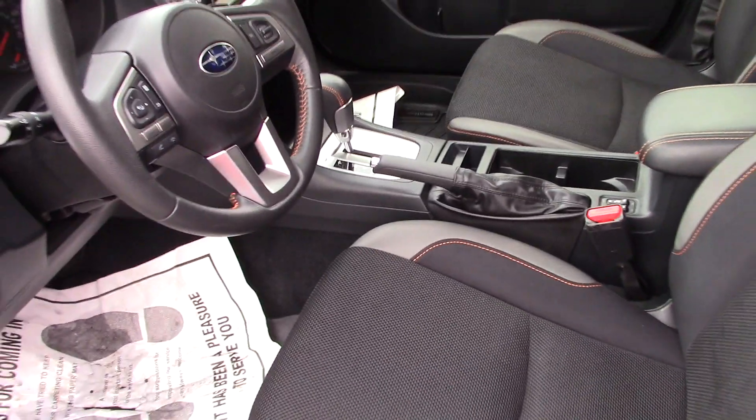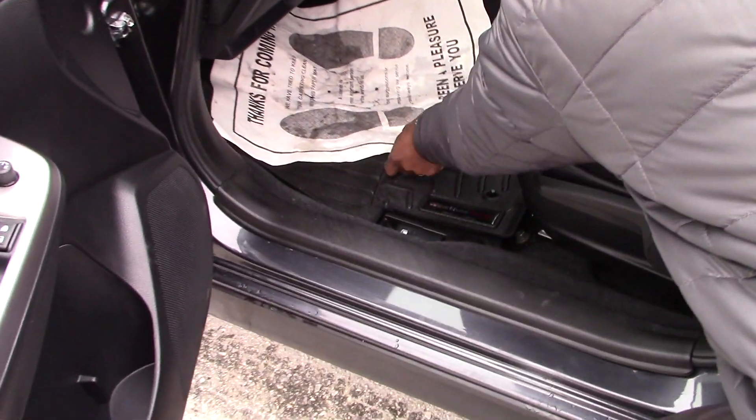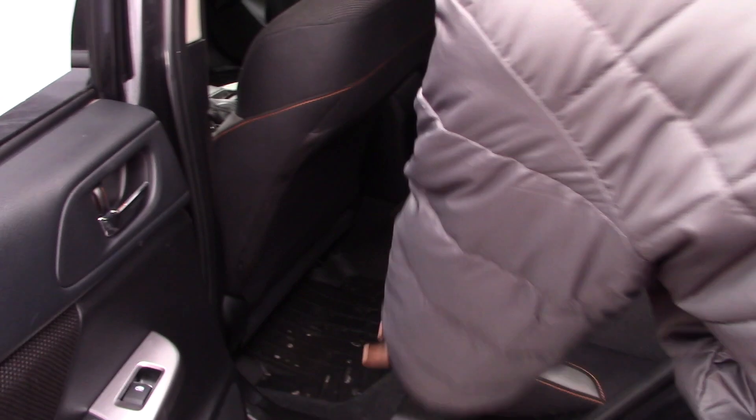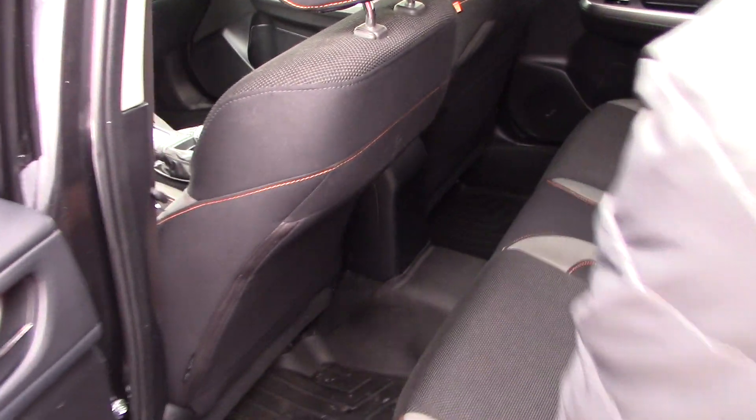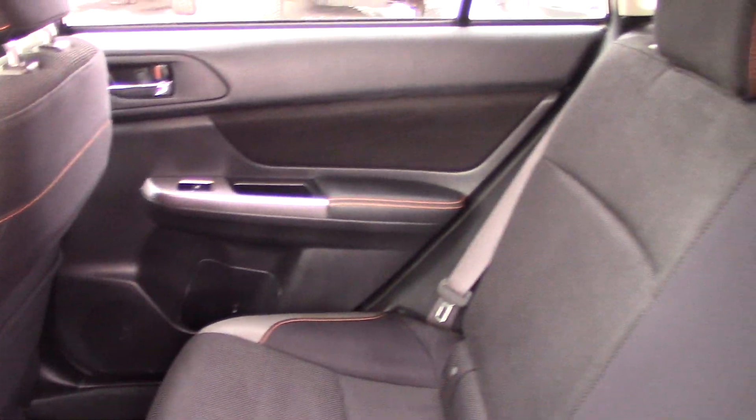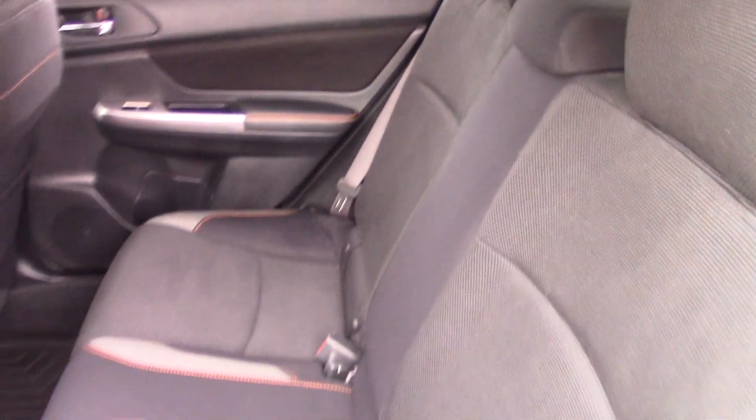It's nice and clean. You see here, we have all-weather floor mats. The vehicle is still very, very nice and clean, like it came from the factory. Look also at the back seat — it also has all-weather floor mats. All the fabric seating is beautiful. There's nothing you will be unhappy with when you come in to check it out.